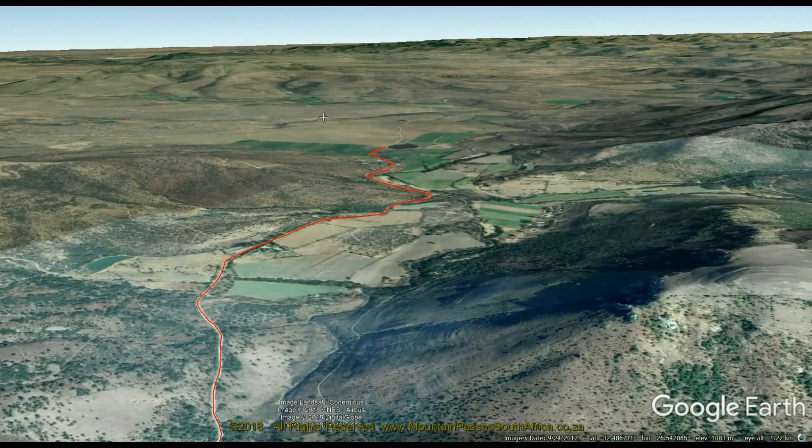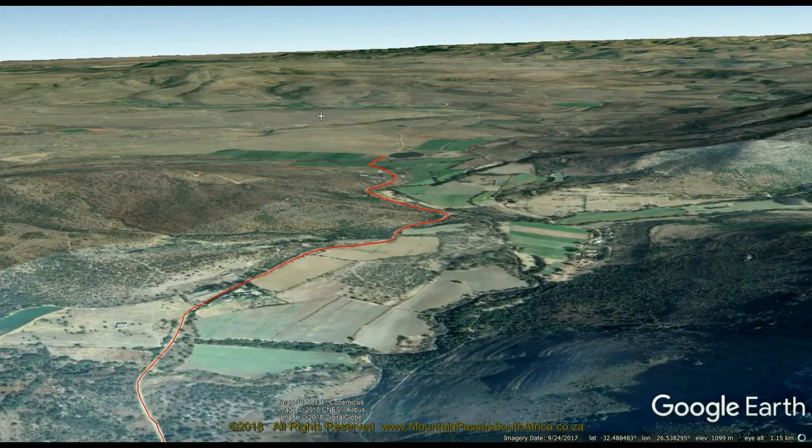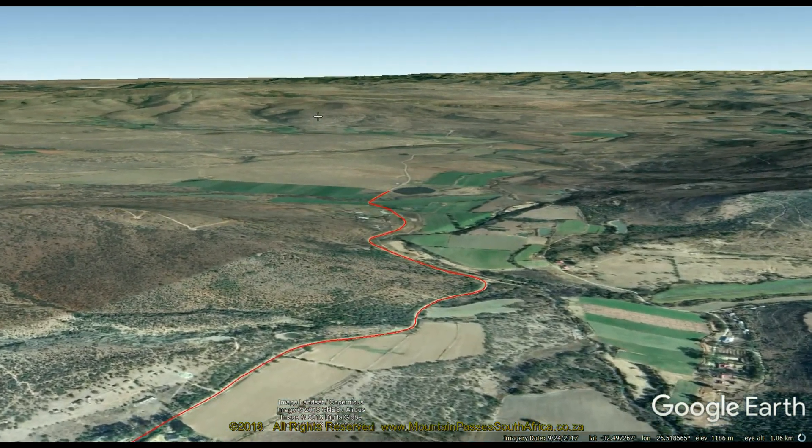Depending on recent rainfall, the road condition can range from reasonable to almost impossible. The norm is that the worst sections will always be near the summit, so at least you can rest assured that things will improve as you go down the descent.